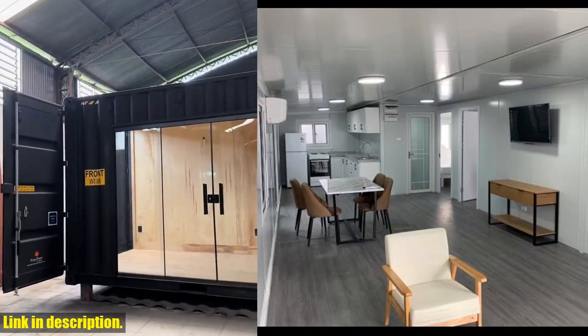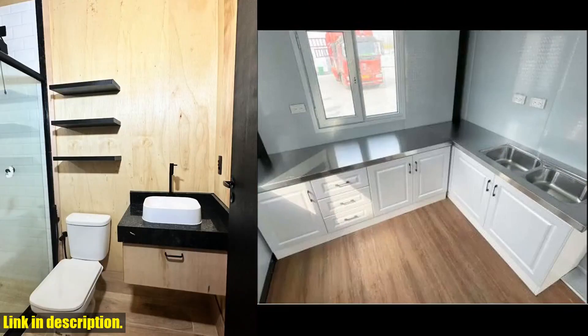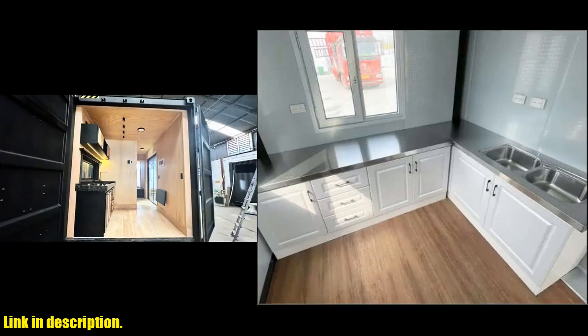This versatile and convenient living or working space is perfect for a variety of purposes and occasions, such as a guest house, storage shed, tiny home, office, and more.